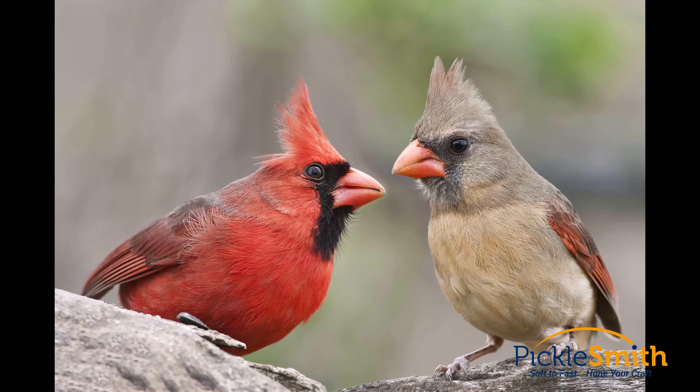Ever notice how some animals have their eyes on the sides of their heads? These animals are called prey. They have to have their eyes on the sides of their heads to watch out for other animals that want to eat them.